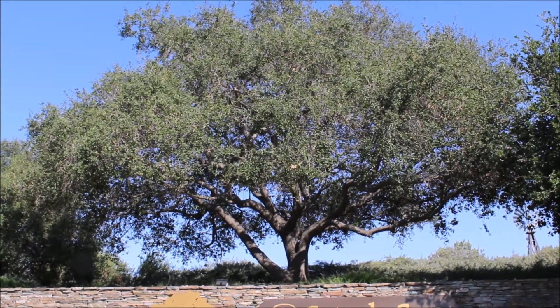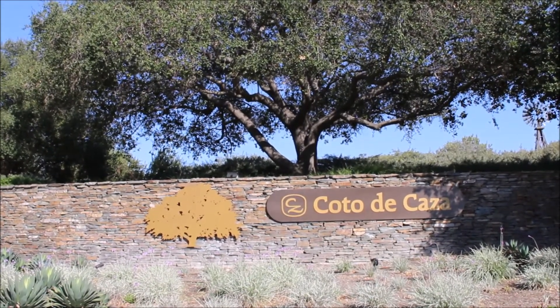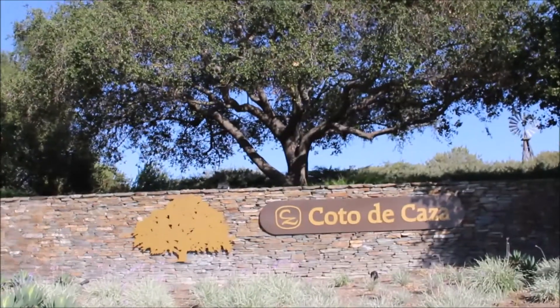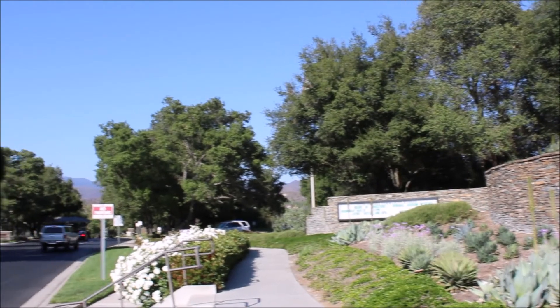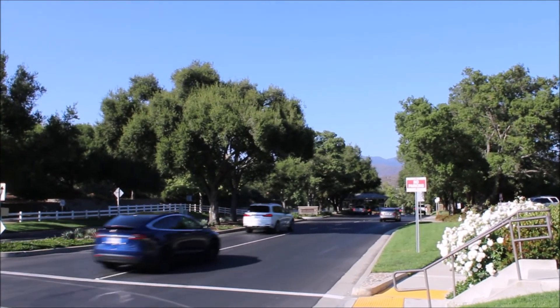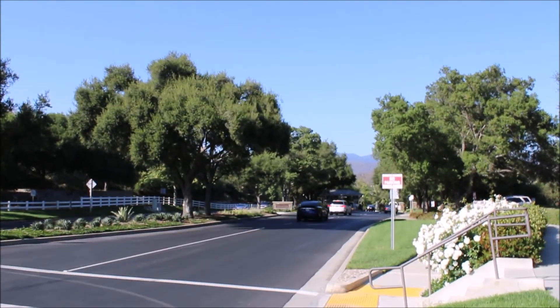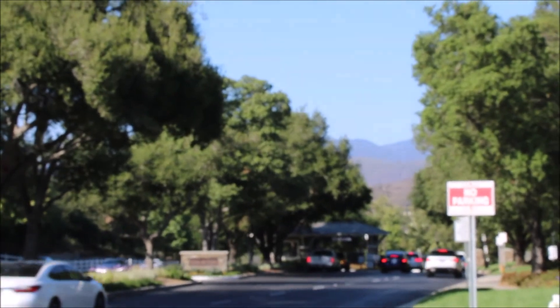It's a beautiful day in Coto de Casa and today we're going to explore our Coast Live Oak. This is our Coast Live Oak. It is not only the signature tree of Coto de Casa, but it also directly or indirectly supports about half of all the animals that live in Coto — everything from the little insects, to the critters that eat the insects, to the critters that eat those critters, to the birds, all the way up to our big mountain lions. So let's go inside the gates of Coto and see what we can find out about our Coast Live Oak.